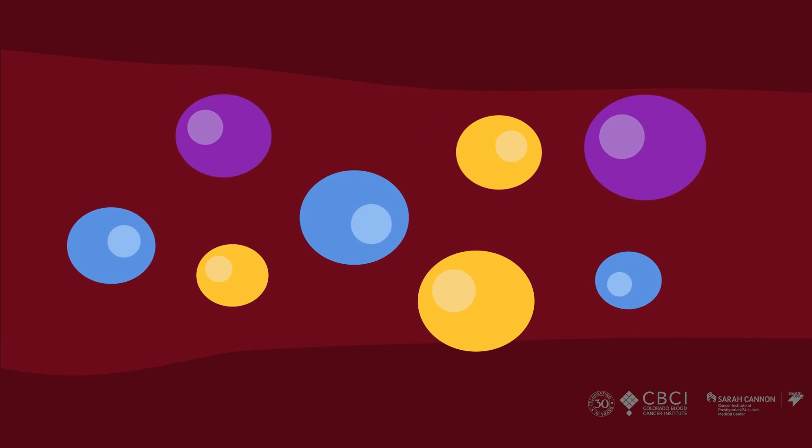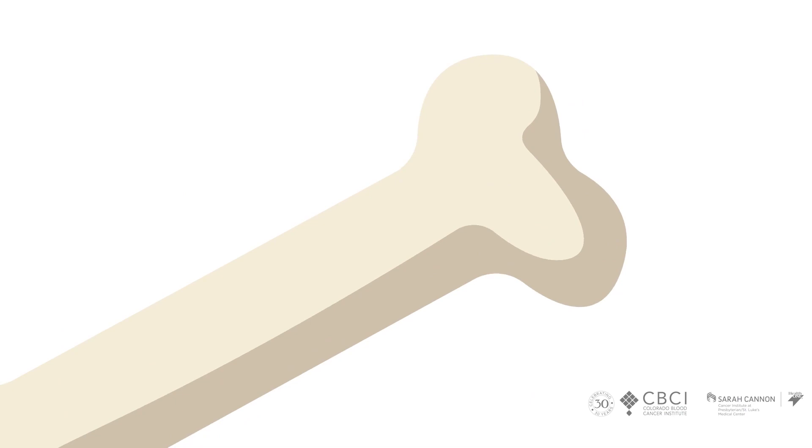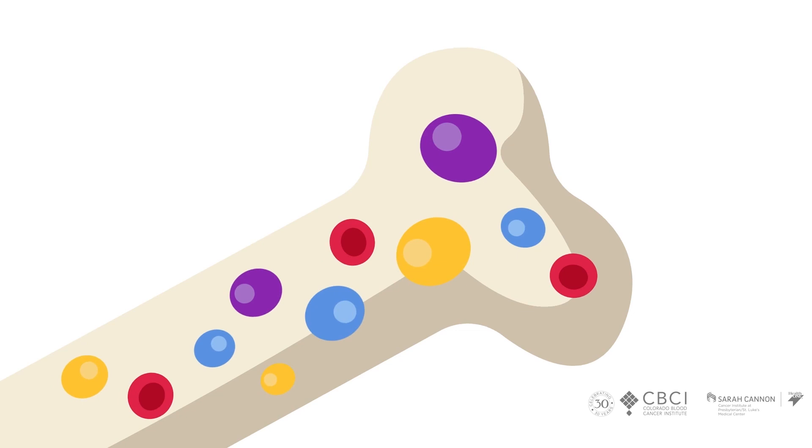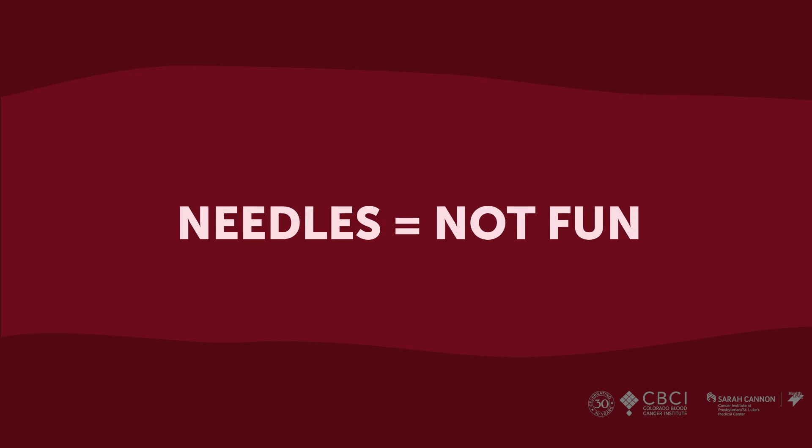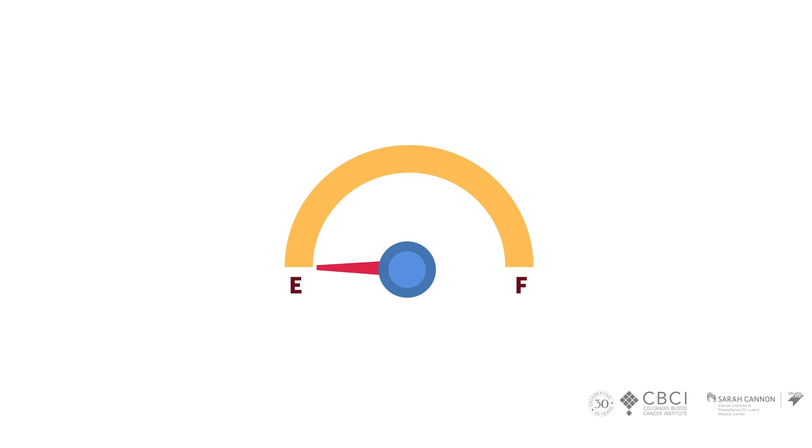The problem in myeloma is you just kept making the same plasma cell over and over again. When they did the biopsy you should have about 5% or less of different kinds of plasma cells, but you had 50% or more of the same plasma cells repeatedly. You don't want a bone marrow biopsy every month to check how your treatment is working, so it would be nice to have a gas gauge to follow what's going on inside the gas tank — our bones — and how full they are of plasma cells. So we follow the protein that the plasma cell makes.